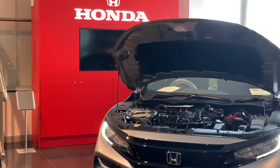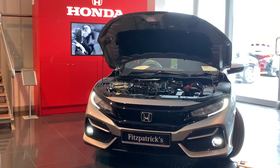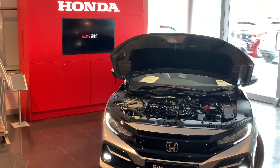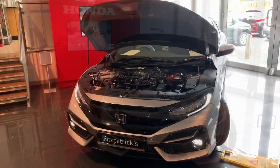Hey everybody, thanks for pressing play. I had a customer that just asked me on YouTube for a little bit more information about the 1L petrol. Unfortunately, I never asked the customer exactly what they wanted. So in this video, I'm just going to run through some of the general information about this 1L petrol turbo engine. If you're the person that actually asked and there's something I've missed, let me know in the comment section below. Or if there's any questions about specs on any of the Honda range or even the Hyundai range, just let me know in the comment section below and I'll try and cover it for you.